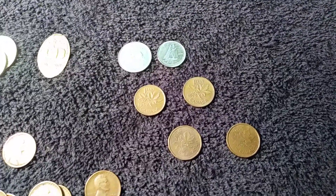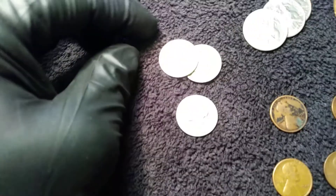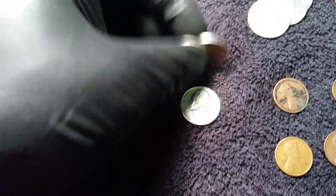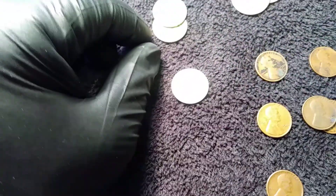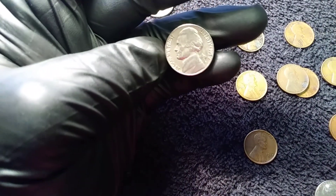I ended up finding six Canadians — a nickel, a dime, a couple pennies. By way of nickels, I found a couple 1948s — a D and a plain, so a Denver and a Philadelphia mint. And then I also found a 1959 plain date, which is a Philly mint.